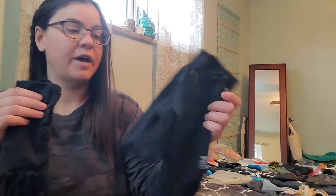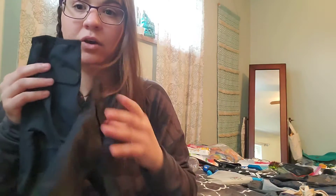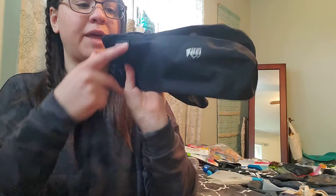I have the Outdoor Research melody sensor gloves as a glove liner, and I also have these REI minimalist gloves which will be my rain gloves — they'll also help with wind protection. I just recently upgraded to these so I'm looking forward to trying them out. The glove liners will be worn underneath, and if it's raining or I need extra protection on my hands I'll put on the REI Gore-Tex gloves as a windbreaker layer.